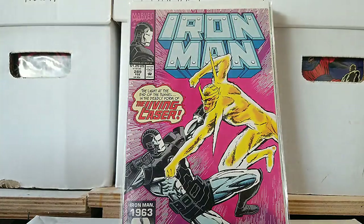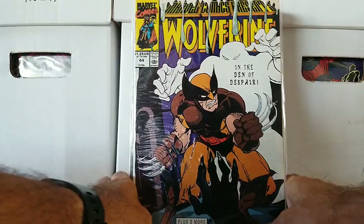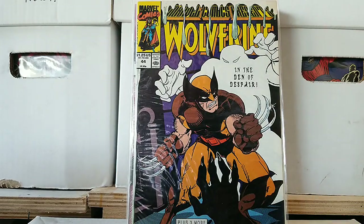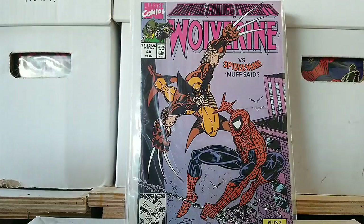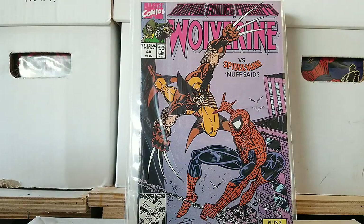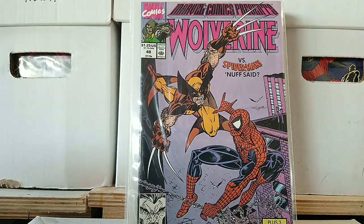1993. Marvel Comics Presents — I love these books, that's why I picked up the modern day series because these brought back so many memories for me. All these short stories inside — issue 44, always revolved around Wolverine, one of the reasons I got into comics. Eric Larsen, issue 48 of that series — he did Spider-Man at that time. Look at that cover, I love the way he drew Wolverine and Spidey back in the day. Look at the detail in the webbing — he was like a Todd McFarlane in very many ways.